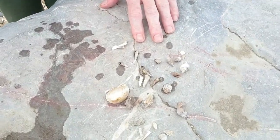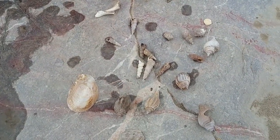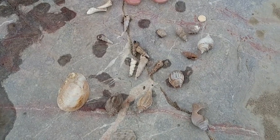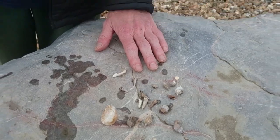Mainly gastropods and a few bivalves, but these aren't typical for what you'd see around the British coast — in fact they look much more like the kinds of things that you might find in the Bahamas nowadays.